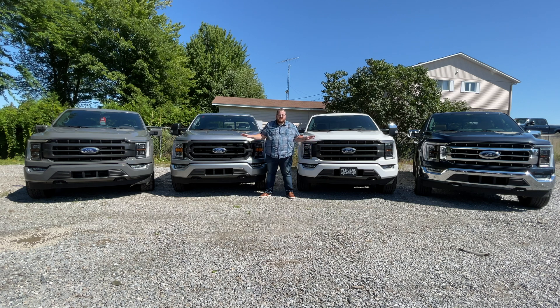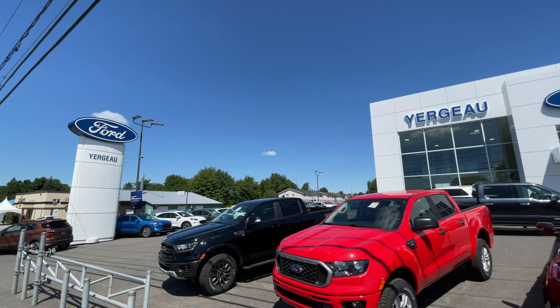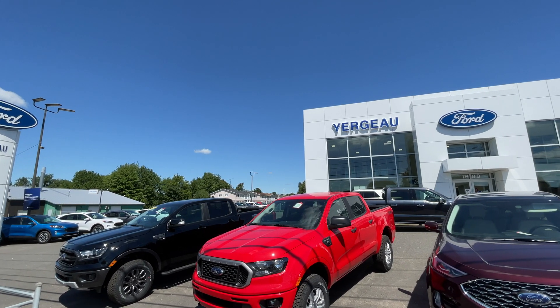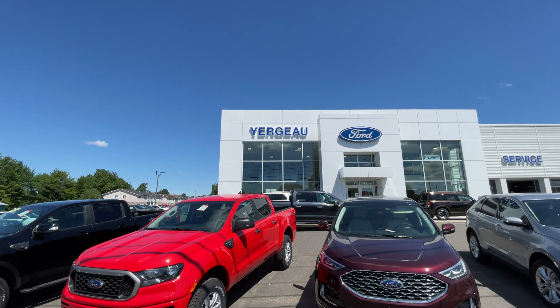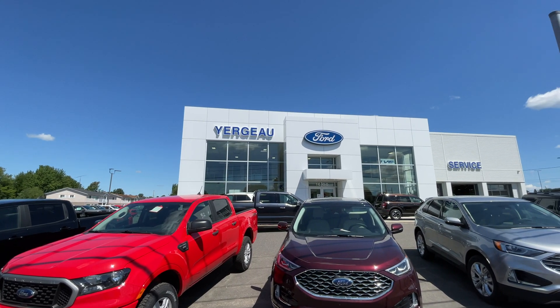We have four engines here. There are six engines available for the F-150 in 2021 and we're going to be going over all the specifications and information you need to know if you're in the market for a new half-ton pickup truck. I wouldn't be able to do this today if it weren't for my friends at Yergeau Ford in Actonville, Quebec. They have most of the vehicles here in stock.